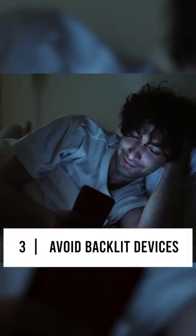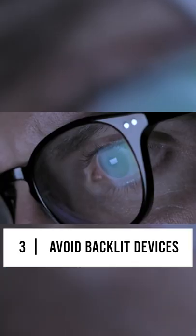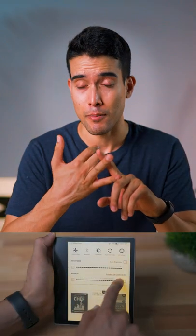Third, avoid backlit devices like your phone, tablet, computer, or TV. This is obviously the hardest one to do. If you can't put your devices away, at least dim the screen, shift the color temperature to something warmer, and use blue light blocking glasses.